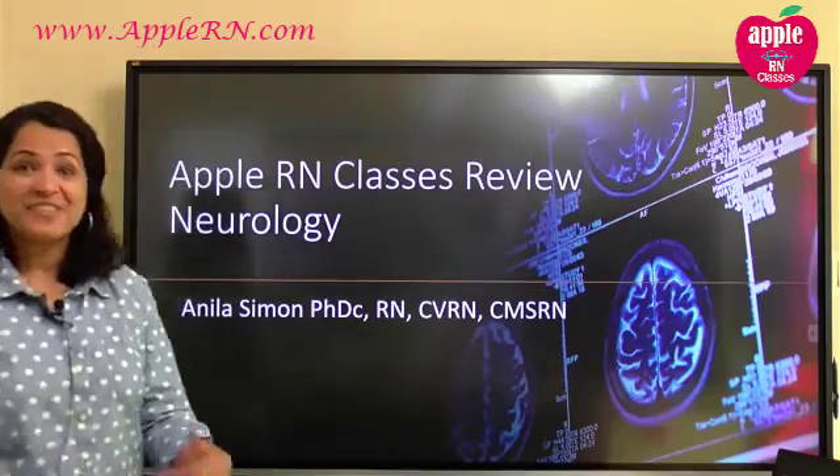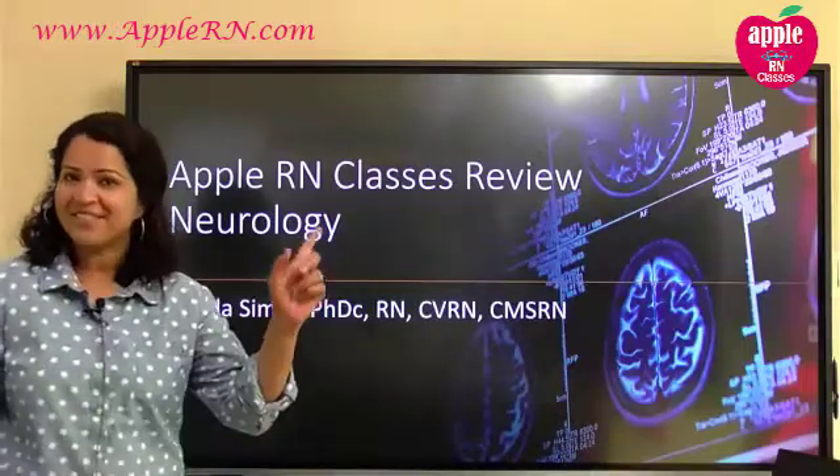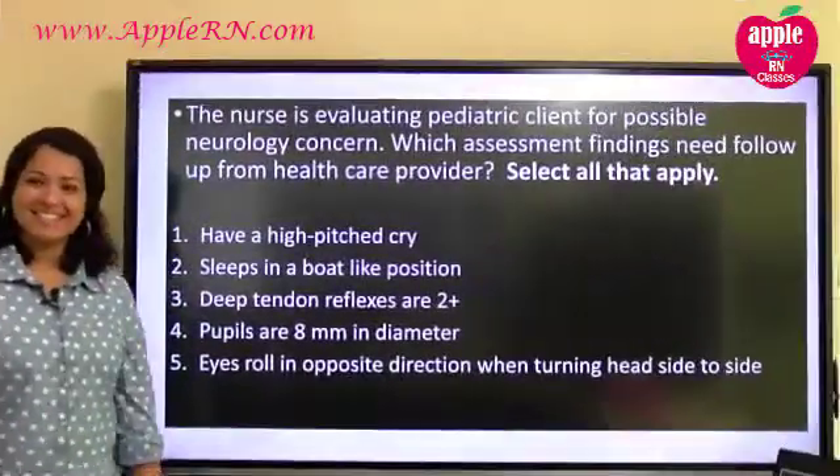Good morning and welcome to another session. We are going to start with neurology today.